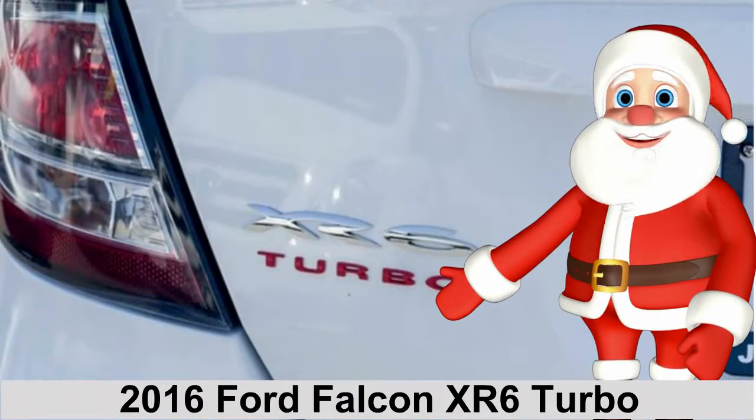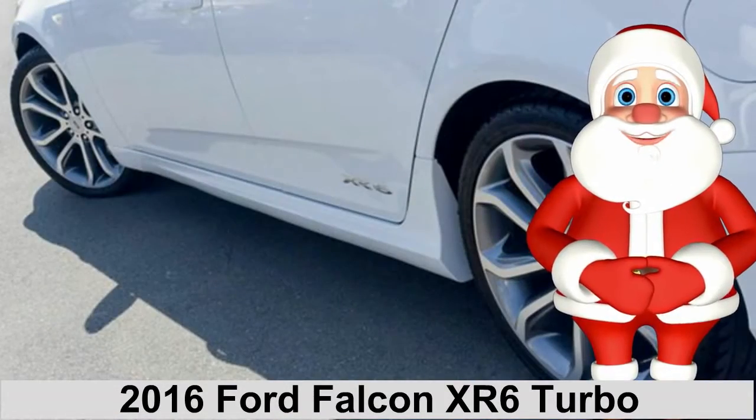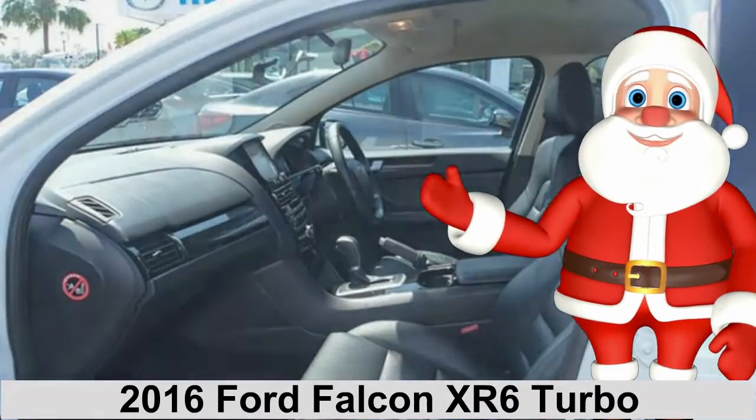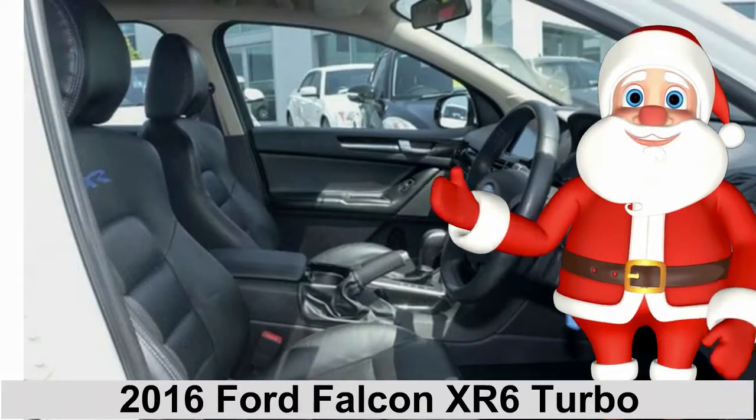This vehicle has all the features you could dream of, including remote central locking, cruise control, alloy wheels, power steering, climate control, CD player, and more.